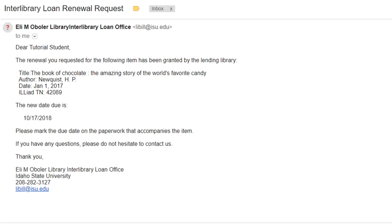If the lending library grants your renewal, you will receive an email in your ISU email account with the new due date. Please write this date on the bookstrap that accompanies your item.